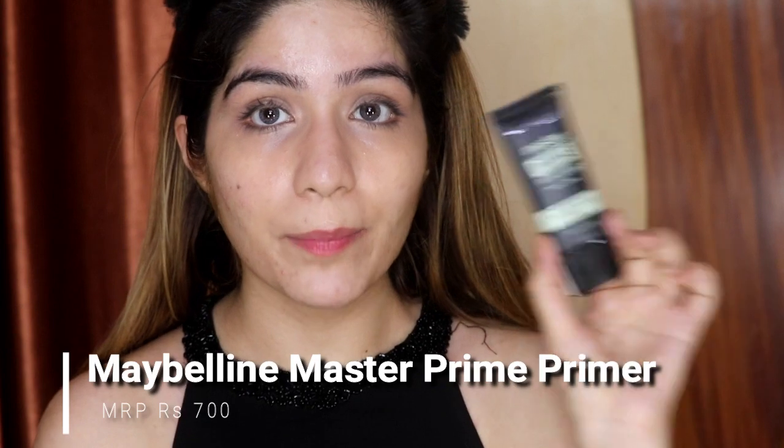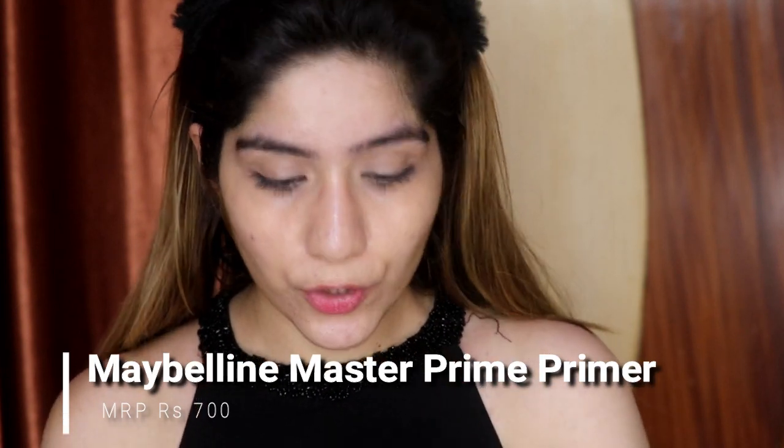I have done my skincare routine and now I will apply primer. I use Maybelline's Master Prime Primer — this is for redness control, so it will control my face redness and also mattify my face. Since we have to do summer makeup, skin mattification is very important. My skin is set on the primer and now we apply foundation with a matte finish.